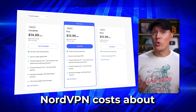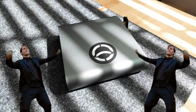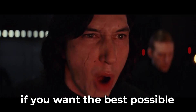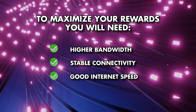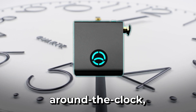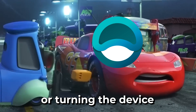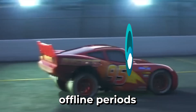A VPN service like NordVPN costs about $13 a month, so not only do you nearly earn that monthly fee back from the router rewards, but once you have the device, you never have to have a VPN subscription again. In summary, if you want the best possible chance to maximize your rewards, you need higher bandwidth, stable connectivity, good internet speed, and higher router uptime. If you keep the device online around the clock, you'll qualify for a higher uptime tier and earn more tokens. Brief maintenance downtime won't hurt you much, but repeated or prolonged offline periods do lower your share.